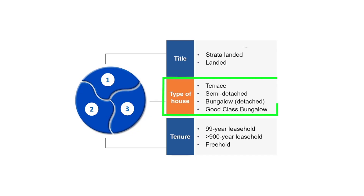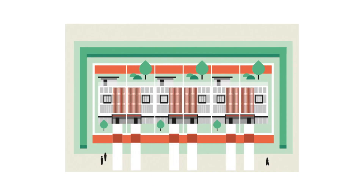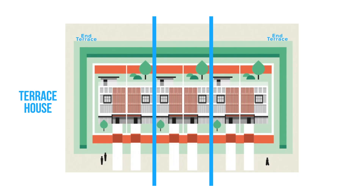After looking at the type of title, the next dimension is the type of house, also commonly known as terrace house, semi-detached, detached bungalow, and good class bungalow. Terrace houses, also known as row houses or linked houses, are a type of medium-density housing where a row of identical houses share side walls. The house at the far end is also commonly known as the end terrace or semi-dee.